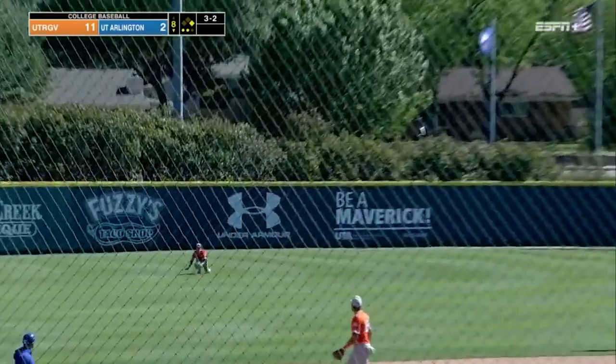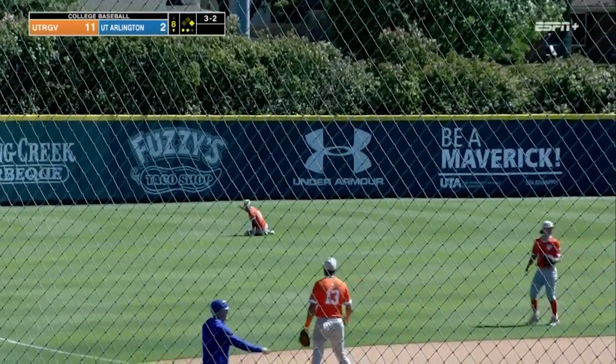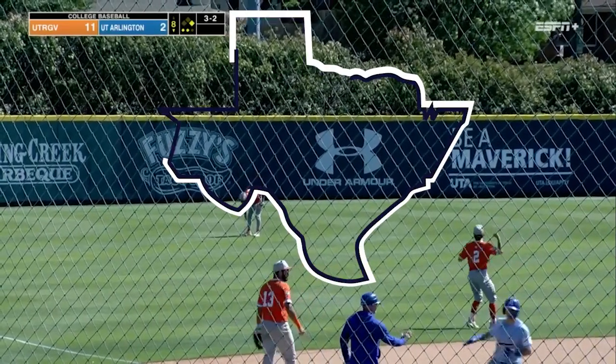Pointer lofts one to left field — could drop. And that could be a nice catch made by the left fielder.